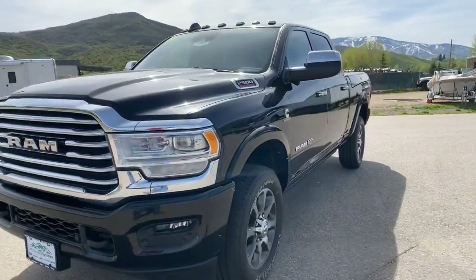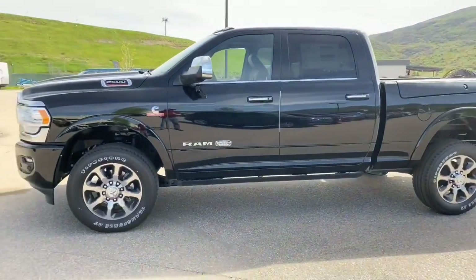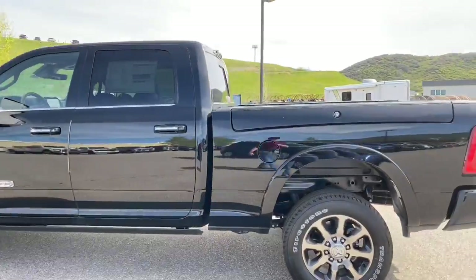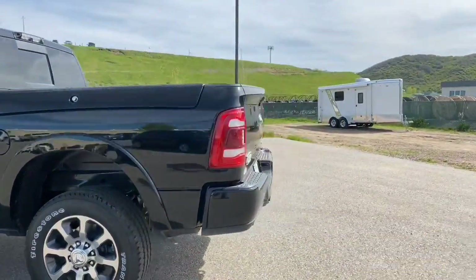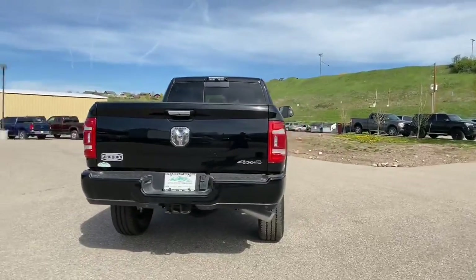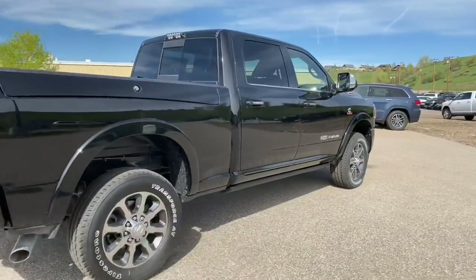Here it is Ryan, your truck finally arrived — this 2020 2500 Longhorn. This thing is gorgeous. I know you've been waiting on it, so I wanted to take a quick video of it, and hopefully it's everything you thought it was gonna be.